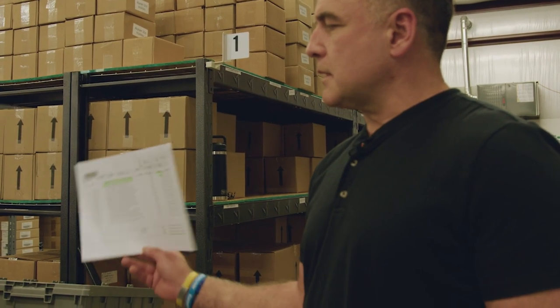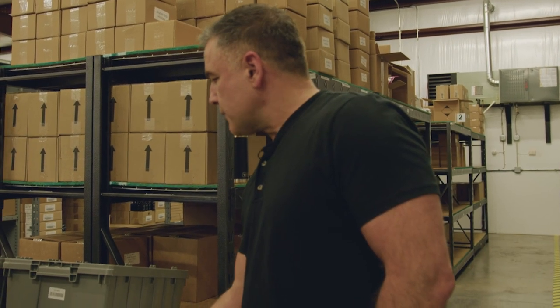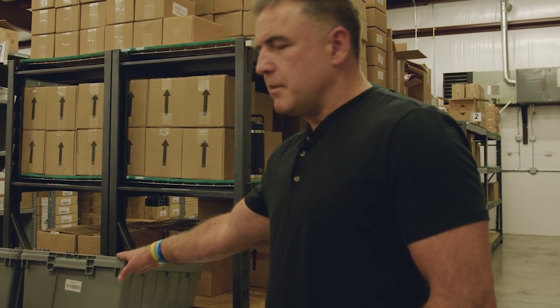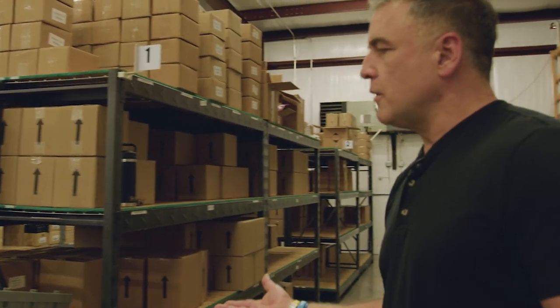The order selector will take the order and scan that barcode. It pulls up the customer name and the order number, and then they scan the bin that they're assigning it to. That bin is where they'll pull all the product as they walk through the warehouse picking and selecting the order.